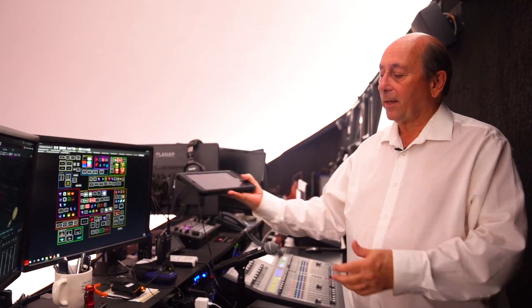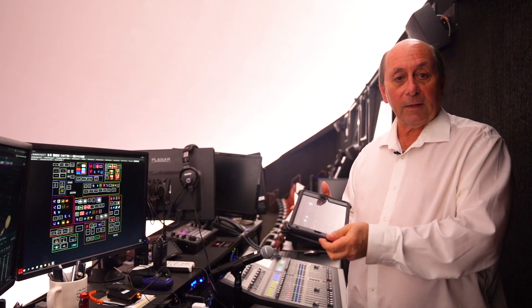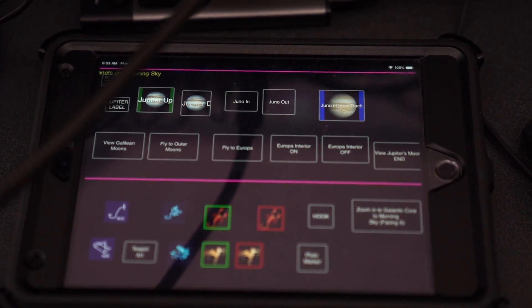A very helpful thing with our focus on live technology is that all of this content is also available on the iPad. So we can actually be on the landing or down in front of the audience and run the whole show off of a simple iPad like this.